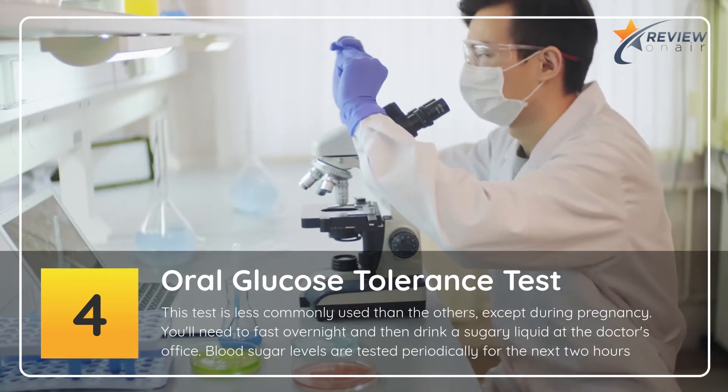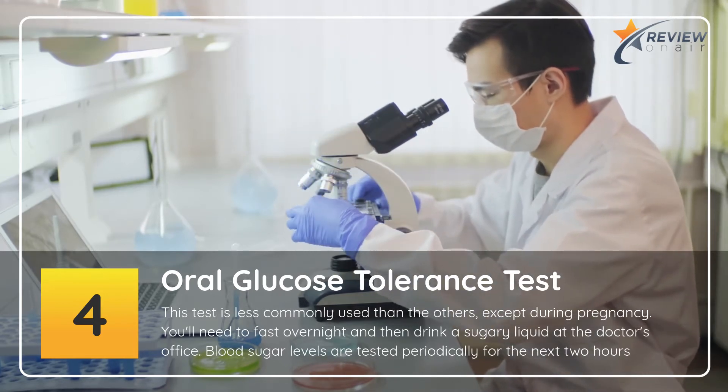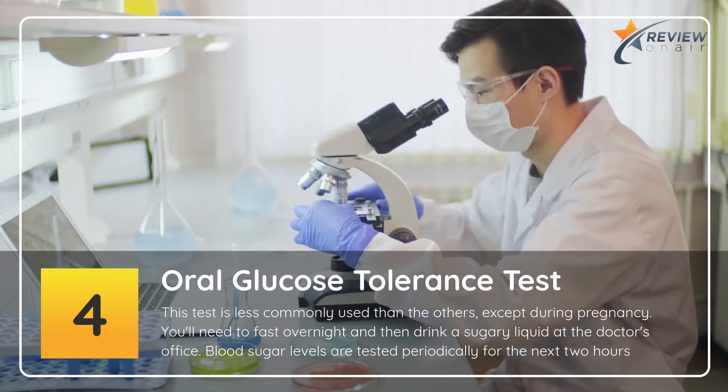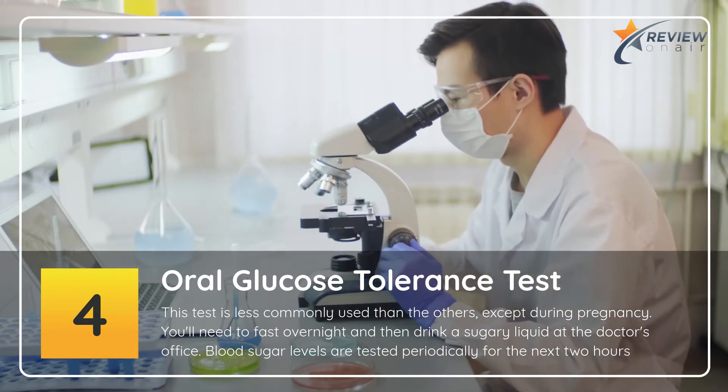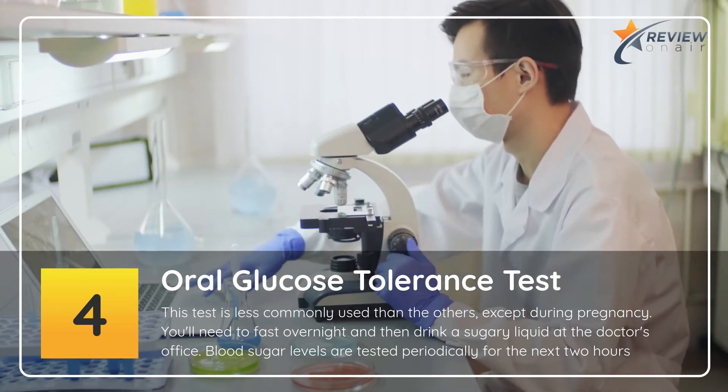4. Oral Glucose Tolerance Test. This test is less commonly used than the others, except during pregnancy. You'll need to fast overnight and then drink a sugary liquid at the doctor's office. Blood sugar levels are tested periodically for the next 2 hours.